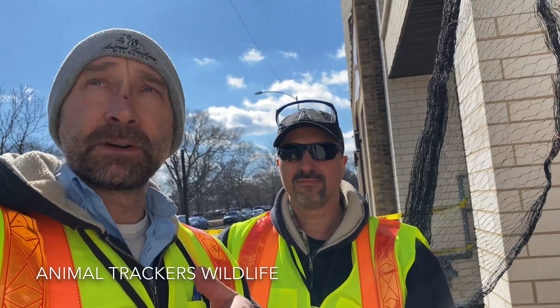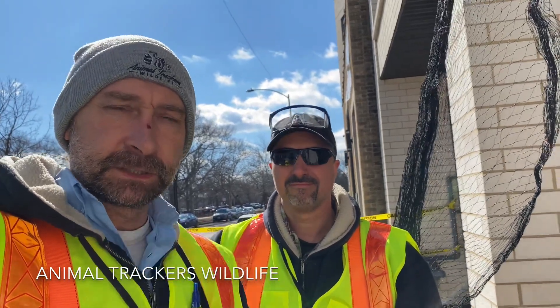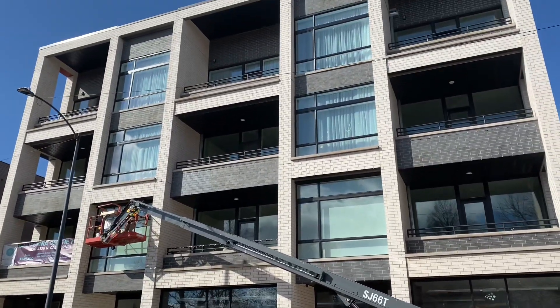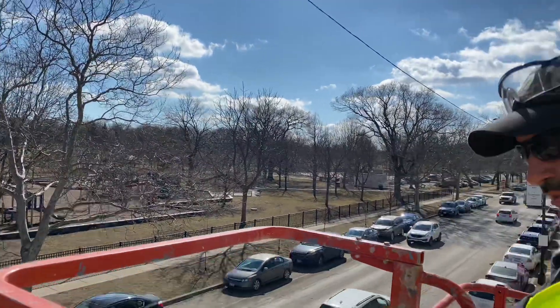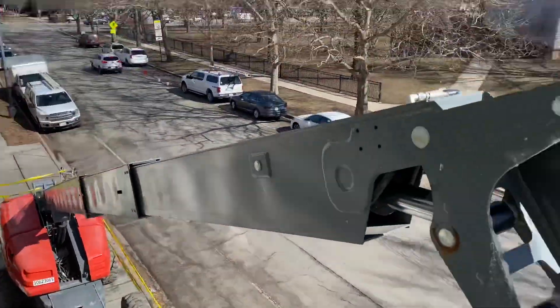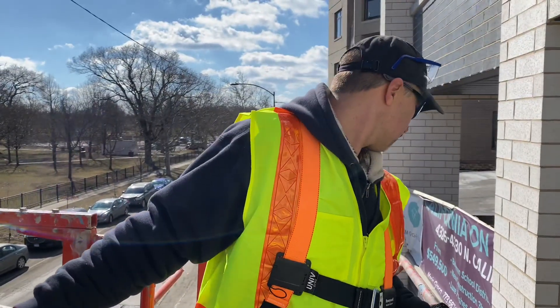So we're going to show you how we're doing it, what it's going to look like, and hopefully this will go smooth. We'll show you in a bit. Alright. Yeah, this is a serious lift. Oh my god. Don't lean on the door — you'll slip right out.